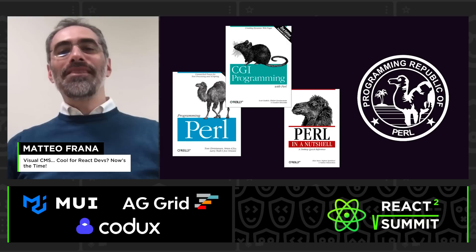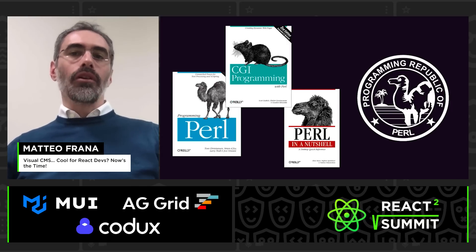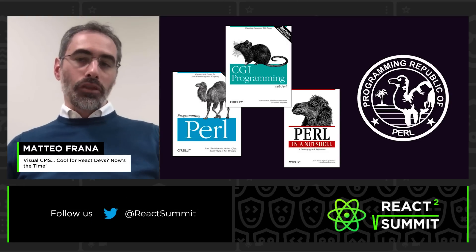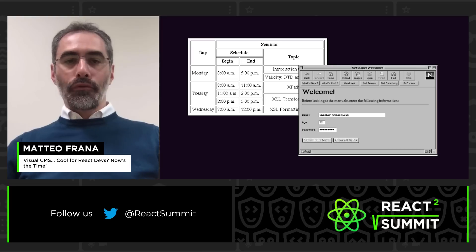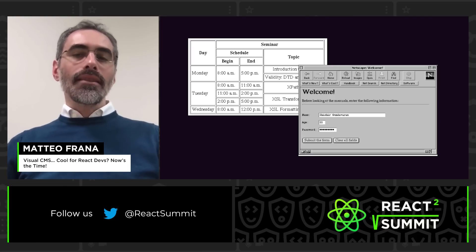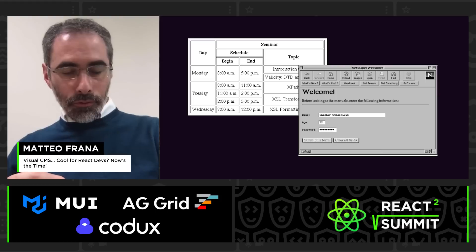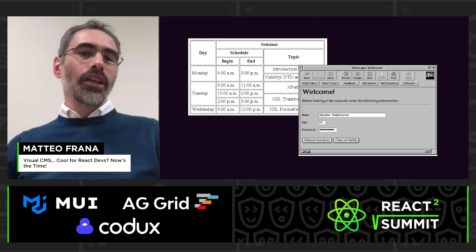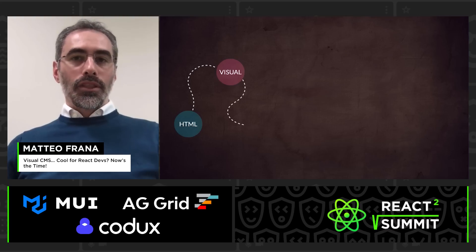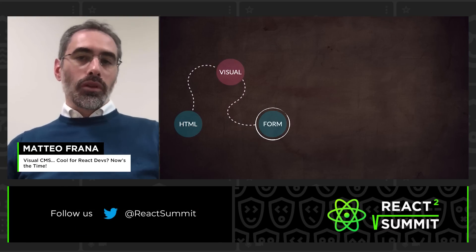And so came CGI. You wrote programs in Perl, executed on the server, that would write the HTML code for you. You could create a beautiful interface to let customers edit content in a database, then read from that database and generate HTML — which is powerful. And ASP and PHP just made it easier with a templating language. But the visual editing of FrontPage was lost.